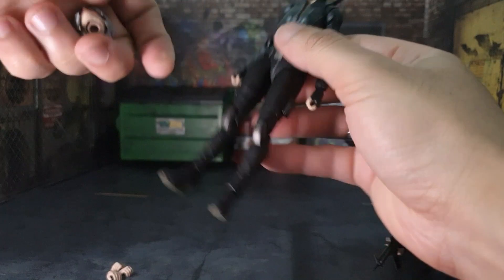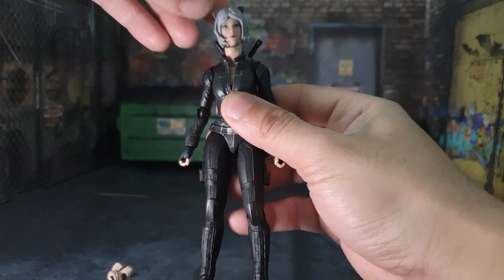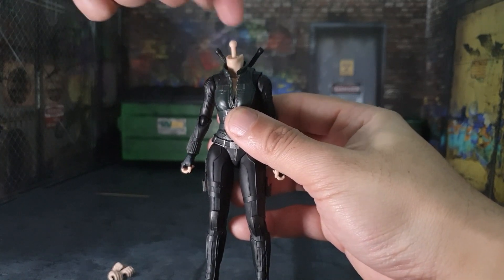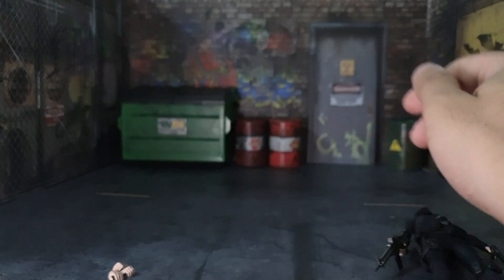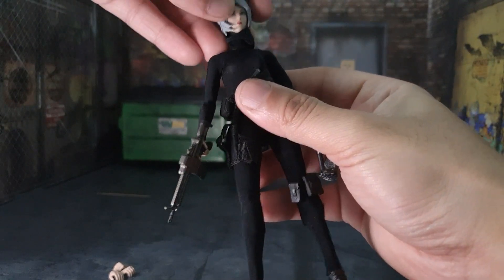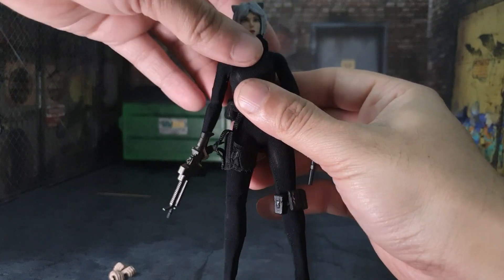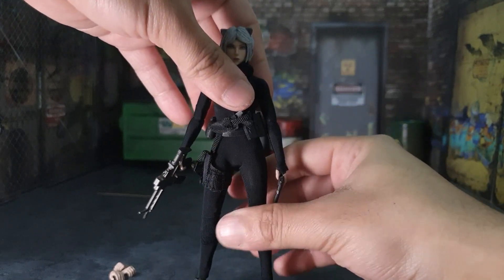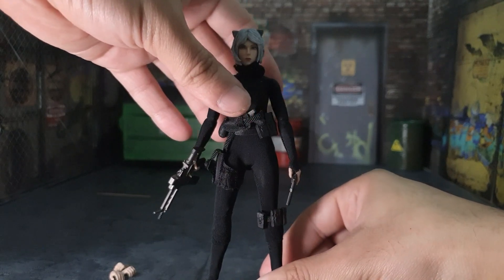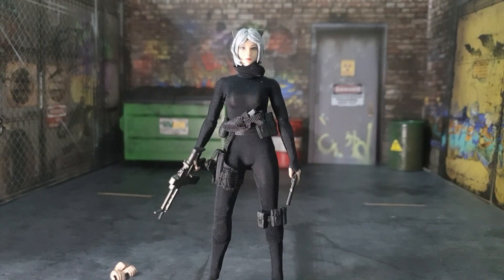Let me see how the Catch Me head looks on the SH Figuarts body — oh, that looks weird, long neck. Yeah, that's not going to work. But yeah guys, that's about it for the Catch Me figure. I'm really digging it, I can't wait to take some photos with this as well as with the SH Figuarts Black Widow head.